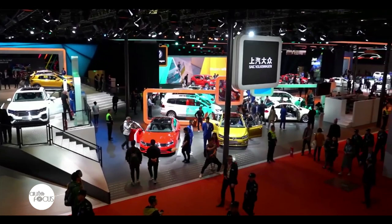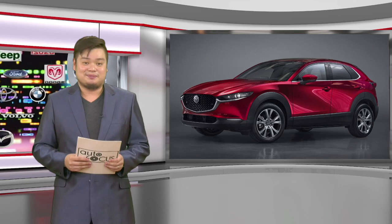That was our special feature on the participation of Volkswagen during the 2019 Shanghai Auto Show. We hope you enjoyed it. And up next is another exciting feature on Autos of the World, this time around the 2019 Mazda CX-30.